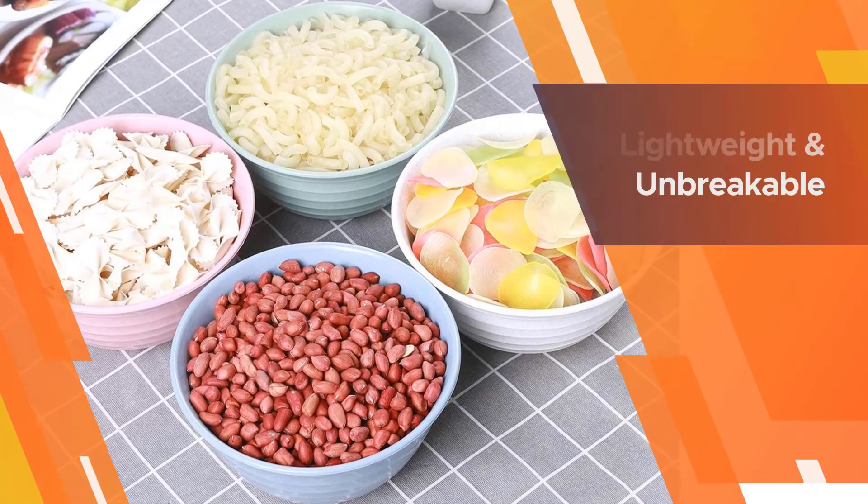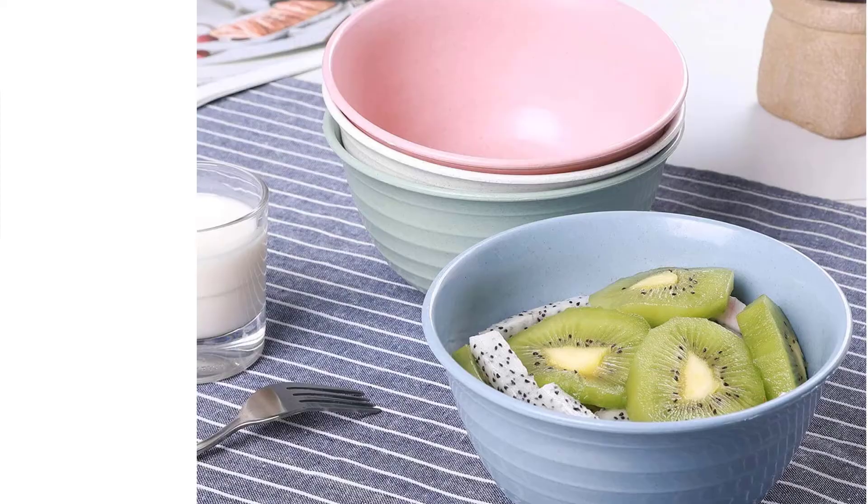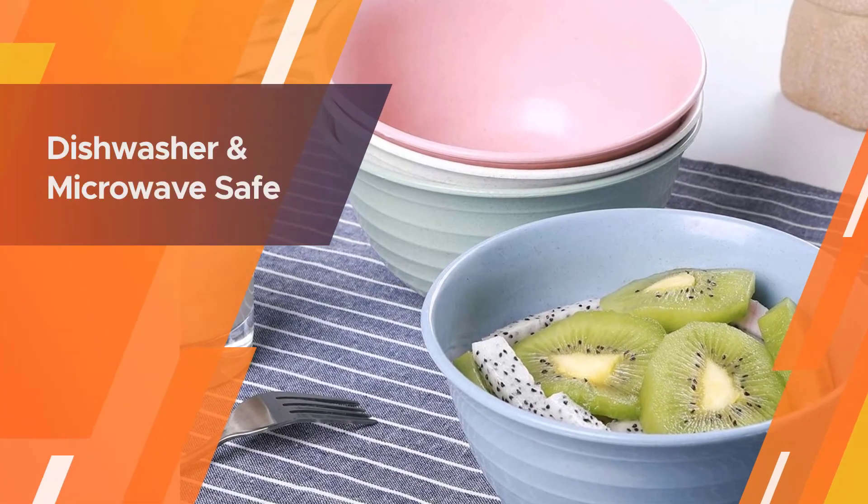These unbreakable bowls are lightweight and have smooth rounded edges. They not only serve well as soup bowls but also serve as ideal bowls for snacks, rice, and noodles.